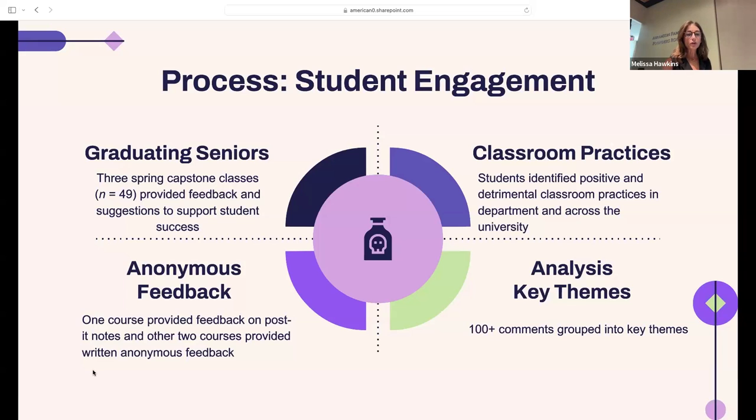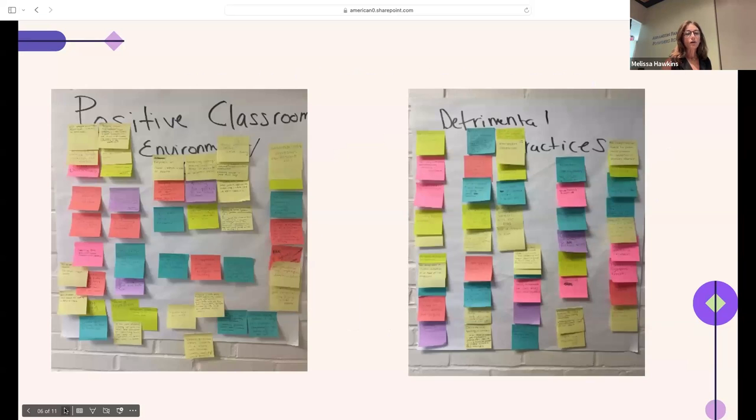Part two was bringing this to our faculty. Here are some pictures of our Post-it notes. We had over 100 comments — students could provide as much feedback as they wanted, and many took advantage and gave us lots of feedback. We grouped these into positive and detrimental.